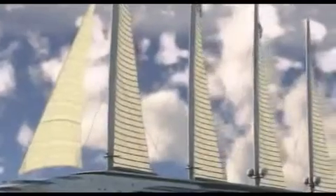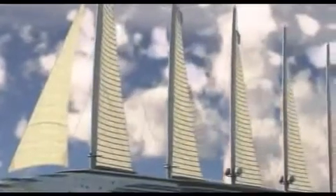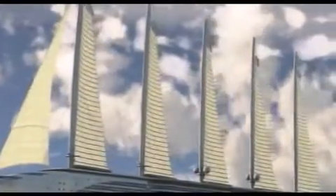Wind energy, harnessed by her voluminous sails, makes a significant contribution to the vessel's propulsion power.